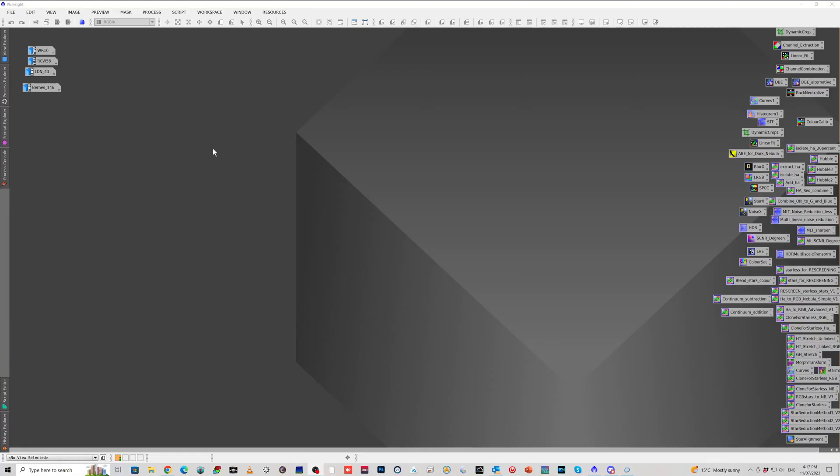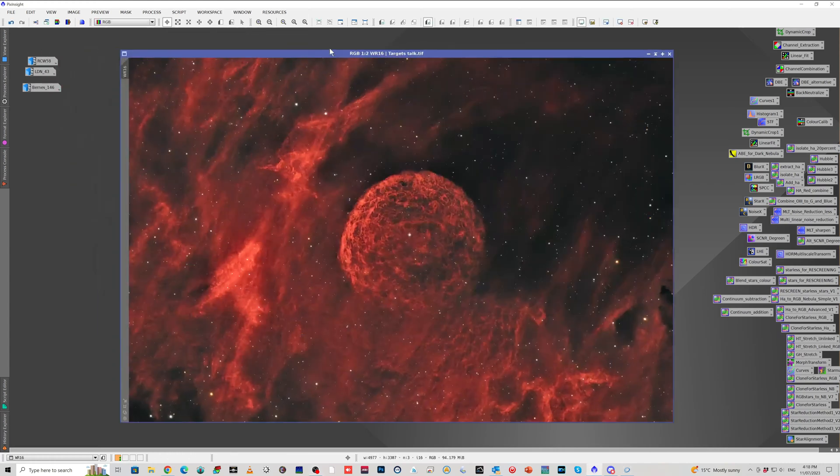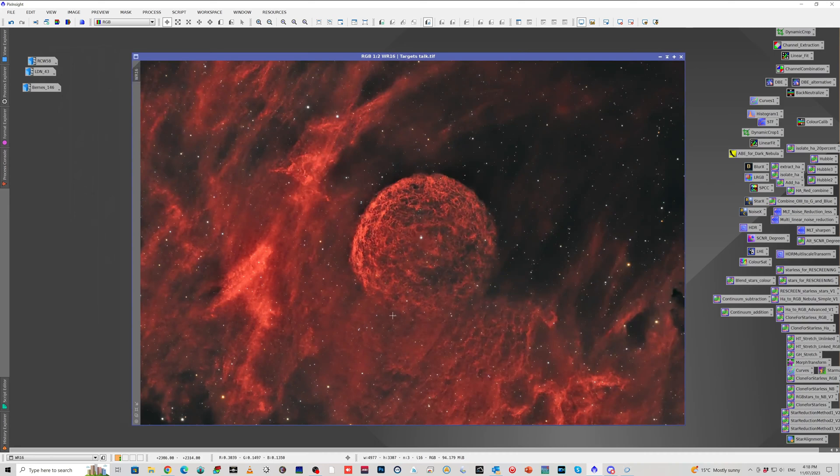Let's kick things off with the first object. In fact, the first two objects are related to Wolf-Rayet Stars. This is the first one, and it doesn't really have a name as such for the nebula — it's more just called the bubble around WR-16, or Wolf-Rayet 16. I presume that it is this bright star in the middle that is actually WR-16, and all of this has been produced by this Wolf-Rayet Star — all the stuff around here and this bubble here.